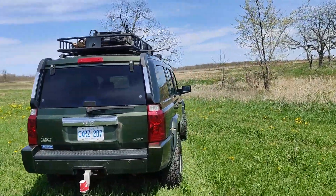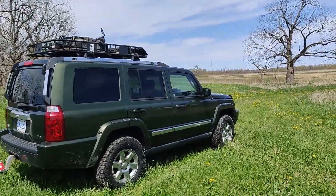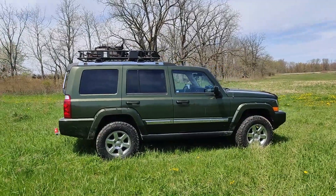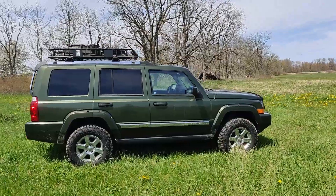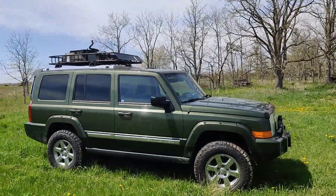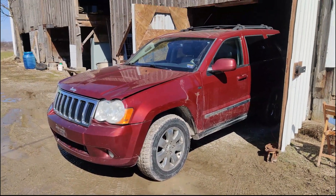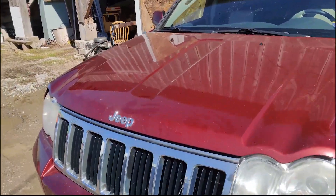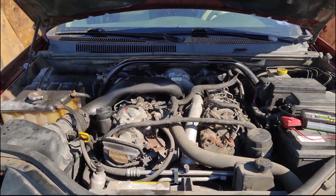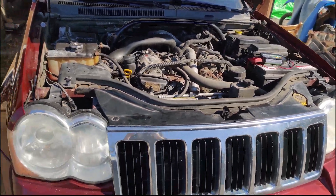The swap should be very easy — the engine, transmission, and all the wiring and mounts should fit from the Grand Cherokee into this car. Living in Canada, once this swap is complete no one else I see in person will have a diesel Commander. This is the donor vehicle — also a 2008, but a Grand Cherokee with the OM642 Mercedes diesel. It's got about 300,000 kilometers, but it runs perfect. I bought the car for three thousand dollars.